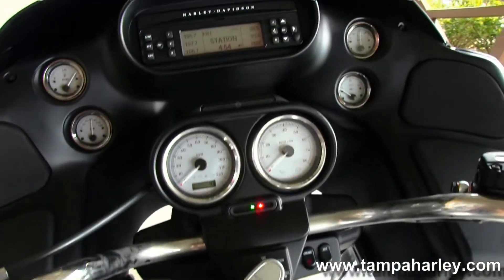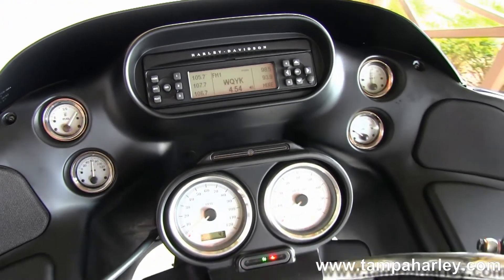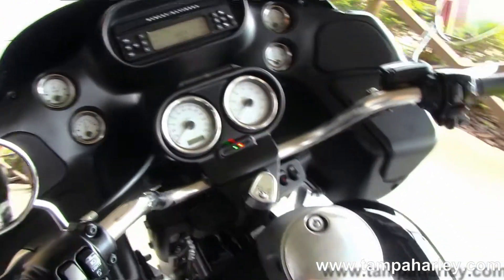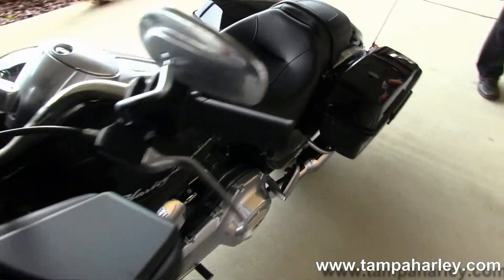Up front on the fairing, fixed to the frame in a shark nose style, it has integrated glove boxes and your AM/FM CD player with auxiliary port for your MP3 player or iPhone.